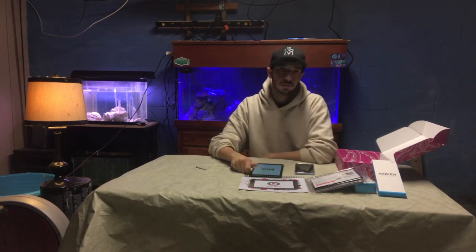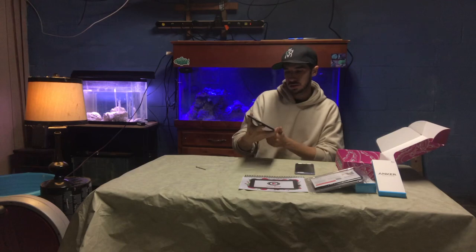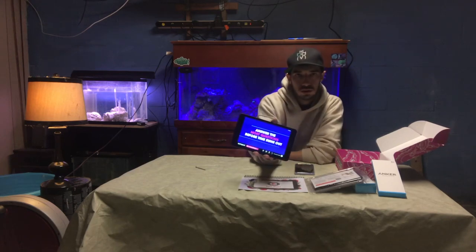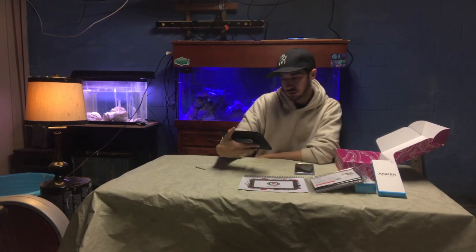Their service provider is Sprint. The tablet turned on and it goes straight to a Play Octopus-related web page, which is very cool.